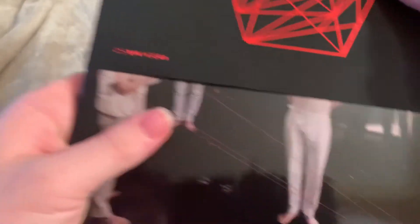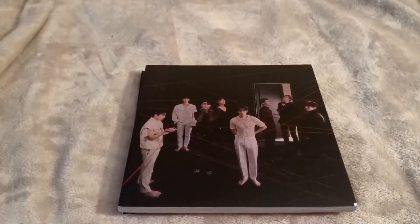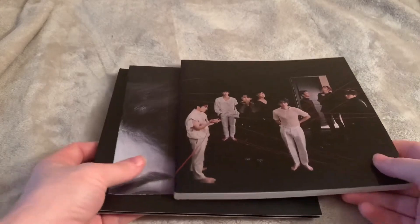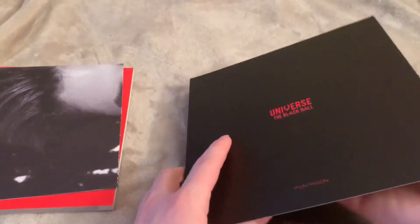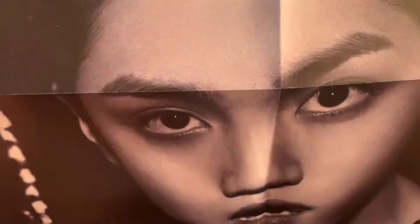I haven't seen any unboxings for this so I don't know what it looks like or where the pulls are. What is this — is that a random member? I don't want to see it yet. This looks like Wooseok... I will die if it is. Oh my god, it is! I am dying — I can't believe I actually knew that. And this is the album — there is nothing in it though.